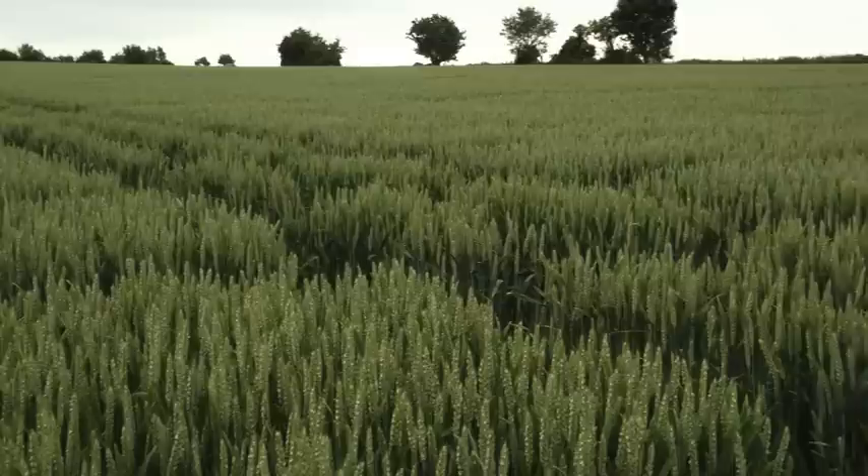Now we're up in the plots, just to tell you a little bit more about the crop and the trial design. It was drilled in the middle of September, which would be fairly typical for the UK. We have a fully randomized and replicated trial here with two replicates going up this tram line.